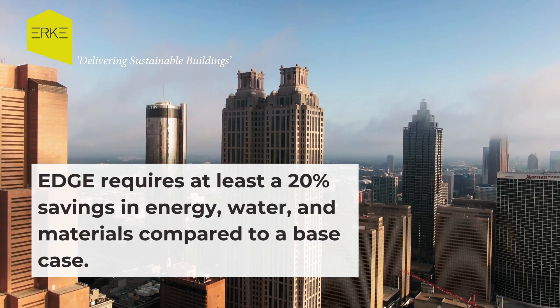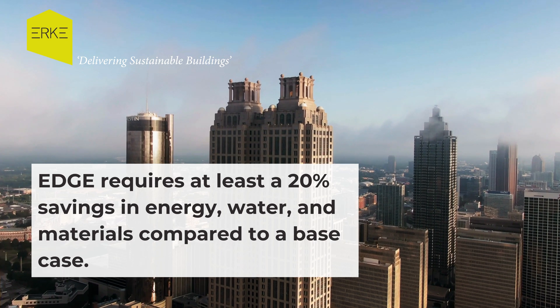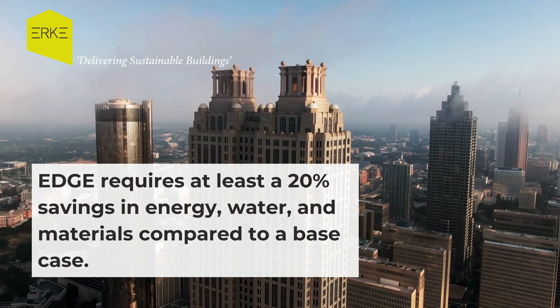Edge sets a green benchmark, requiring at least a 20% savings in energy, water, and materials compared to a base case, reflecting a commitment to more efficient building practices.